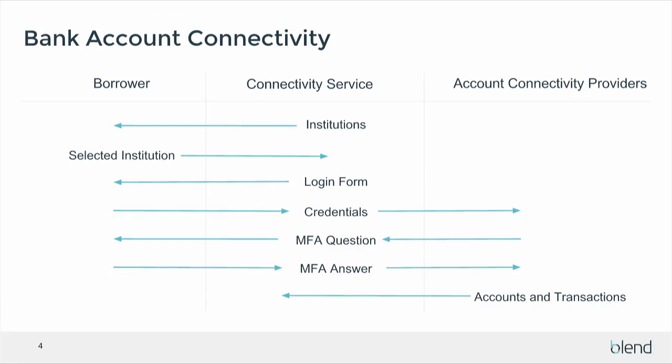The other challenge was figuring out how to take the institutions provided by each bank account provider and map them into a single canonical set of institutions shown to the borrower. Ultimately, based on the name of the institution and other metadata, we determine what institution it maps to in a canonical data set. As a borrower, you're browsing institutions, searching for the one you want, and we figure out what login credentials are needed, guide you through the login and any multi-factor authentication, and then pull the account transactions into a store we manage — at which point we can generate an asset statement to include in an underwriting package.